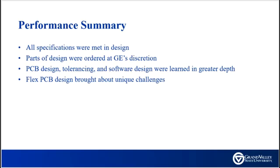Fortunately, we were able to complete the design and meet all specifications. Some parts were ordered at GE's discretion, and the project provided unique and valuable engineering challenges to the team.